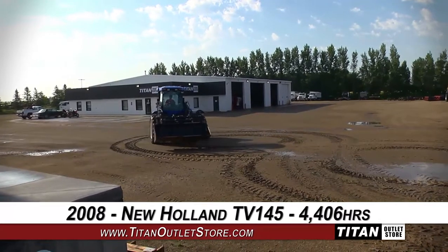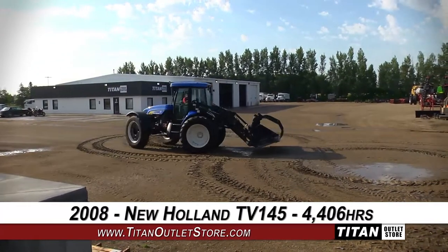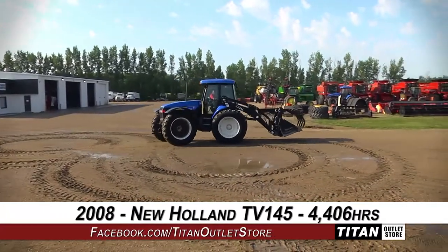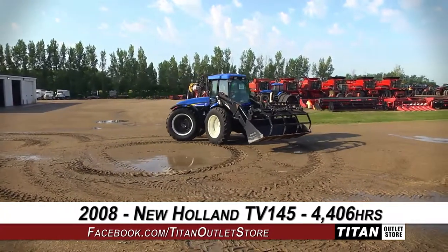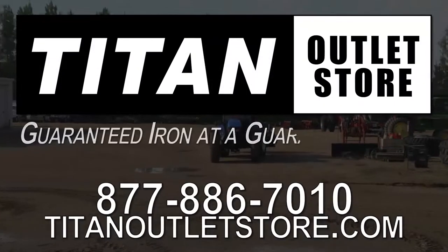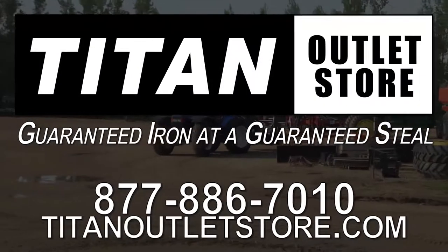If you're interested in this tractor and would like to contact our sales staff, give them a call at 877-886-7010. To view more equipment, check out our website at titanoutletstore.com. Titan Outlet Store — guaranteed iron and a guaranteed deal.